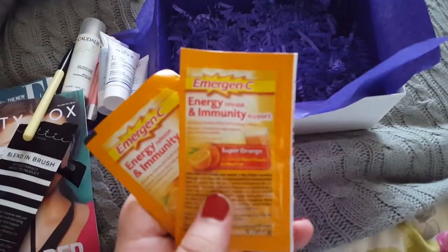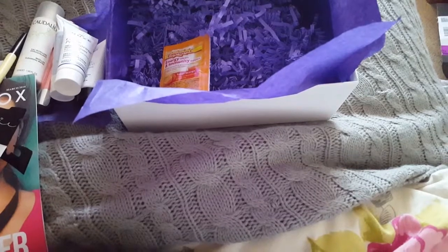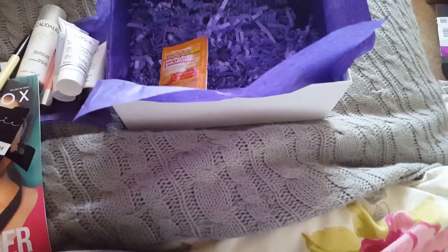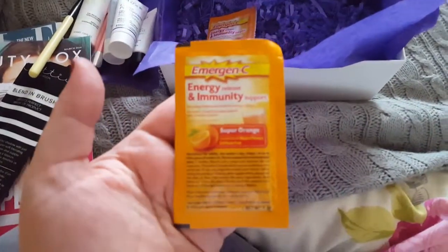Oh wow, okay — energy and immunity support! Vitamins B12 and B6, one sachet a day. Super orange is the flavour. Oh wow, looks good!